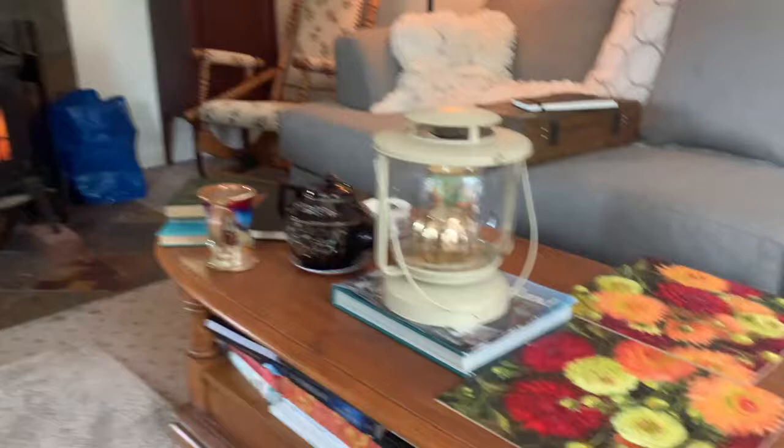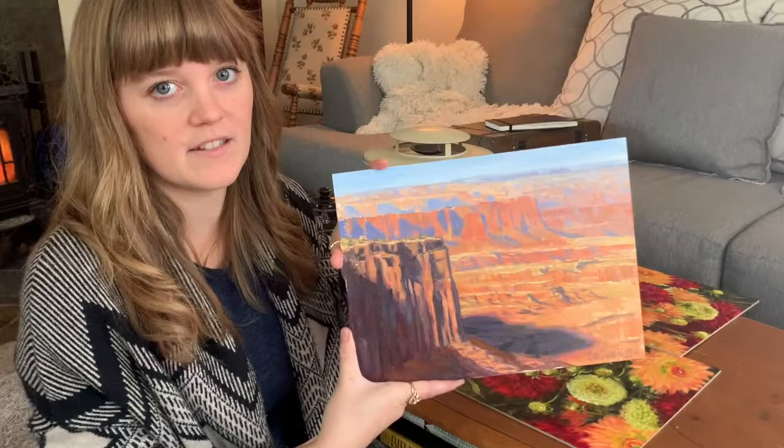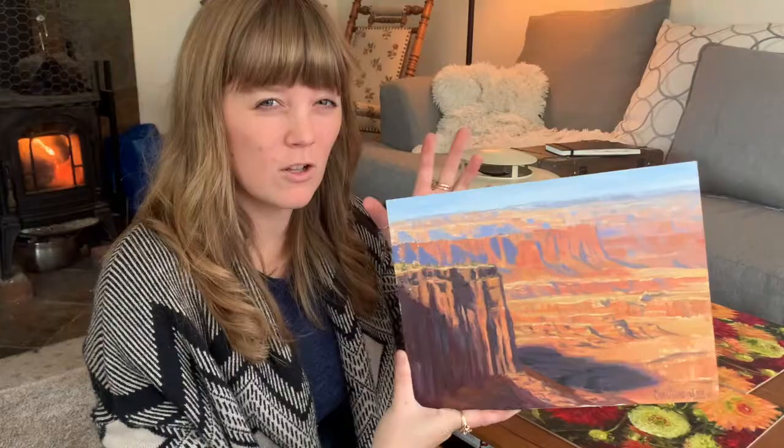Like this one — I painted it on my last road trip. This is a Canyonlands National Park piece, and I sat there for about an hour, maybe a little over an hour. So this one was really fast.